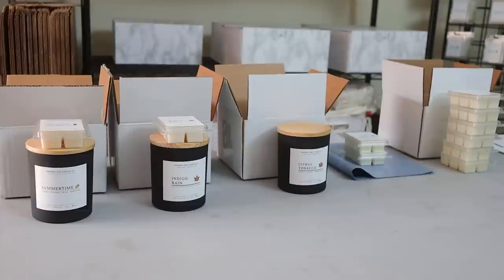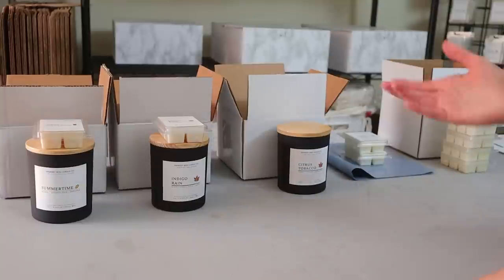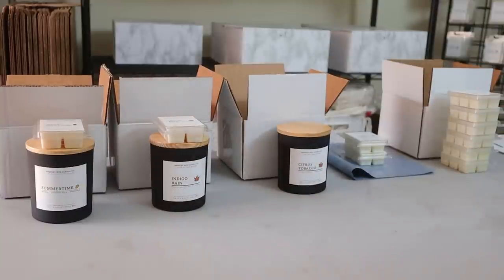Hey everyone, welcome back to my channel. If you're new here, my name is Erica with Memory Box Candle Co, and I make videos all about the journey of starting a candle business. In today's video I just want to share with you what I'm currently doing right now, which is packaging up my orders.